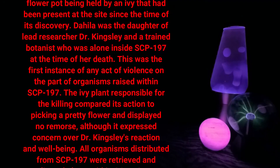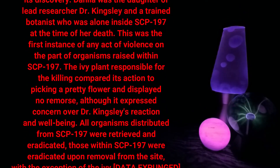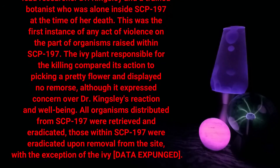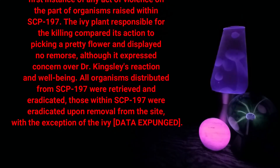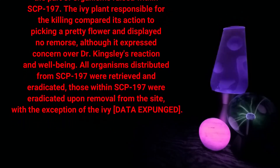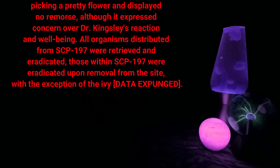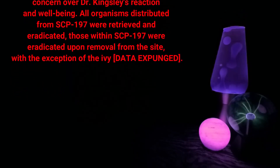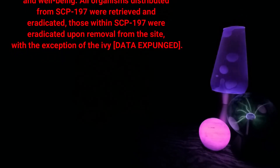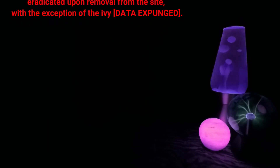This was the first instance of any act of violence on the part of organisms raised within SCP-197. The ivy plant responsible for the killing compared its action to picking a pretty flower and displayed no remorse, although it expressed concern over Dr. Kingsley's reaction and well-being. All organisms distributed from SCP-197 were retrieved and eradicated; those within SCP-197 were eradicated upon removal from the site, with the exception of the ivy. [DATA EXPUNGED]